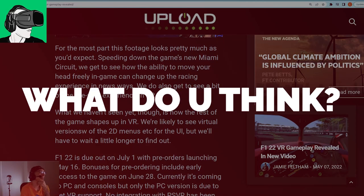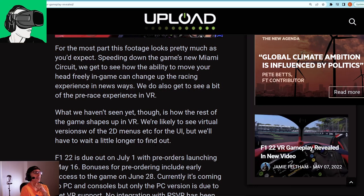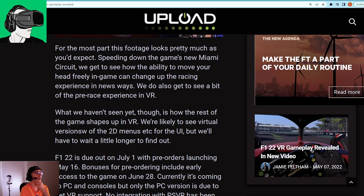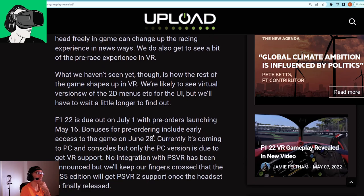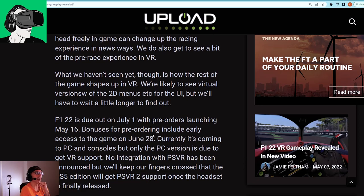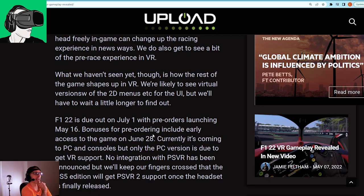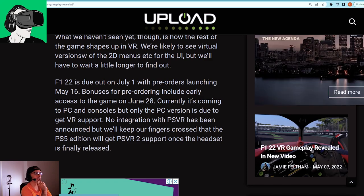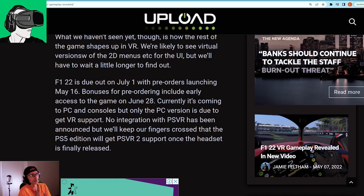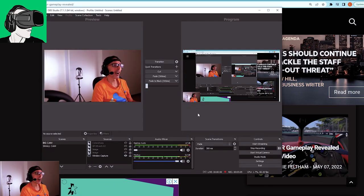For the most part, this footage looks pretty much as you'd expect — speeding down the game's new Miami circuit, we get to see how the ability to move your head freely can change up the racing experience in new ways. What we haven't seen yet is how the rest of the game shapes up in VR — we're likely to see virtual versions of the 2D menus for the UI, but we'll have to wait a little longer. F1 2022 is due out on July 1st with pre-orders launching May 16th.